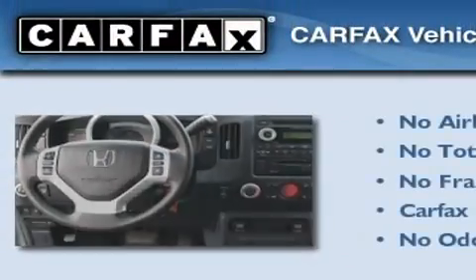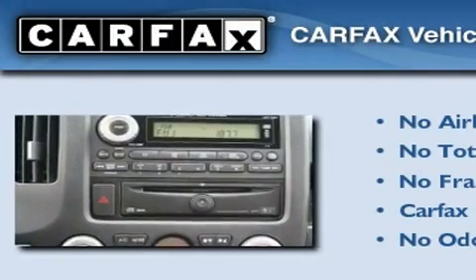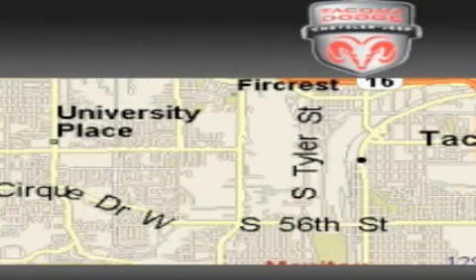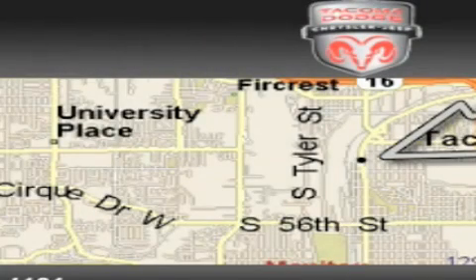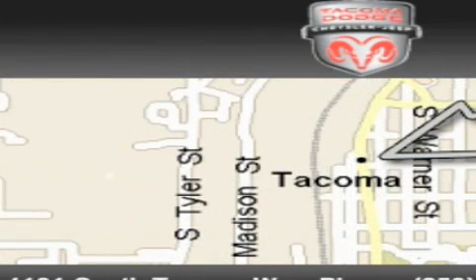Not to mention, this Honda qualifies for the Carfax buyback guarantee. Call or visit us right now and arrange your test drive today. Tacoma Dodge Chrysler Jeep is located at 4101 South Tacoma Way in Tacoma. Our goal is to exceed all of your expectations to ensure that you'll return for future visits.